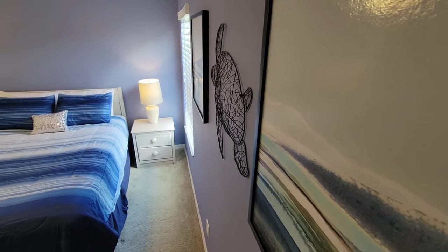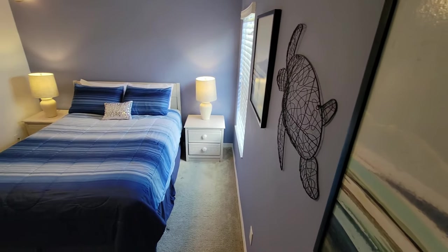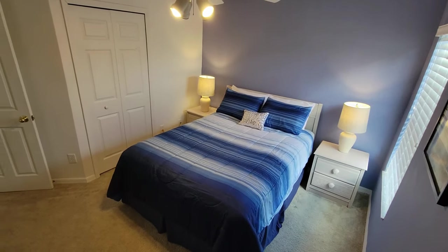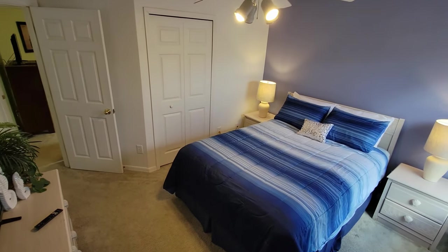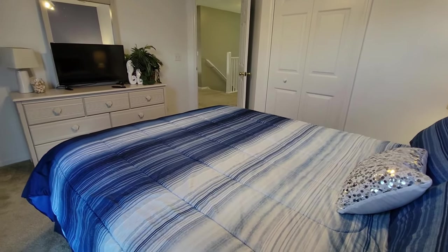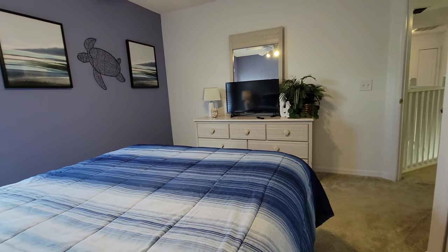Bedroom number four, the Nemo-inspired room. If you love the ocean, this room is for you. Themed with ocean pictures and aquatic wall colors, you can be sure to swim your way to sleep at night. This room has a closet, dresser, TV, and a queen bed.